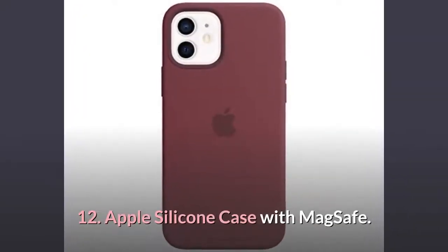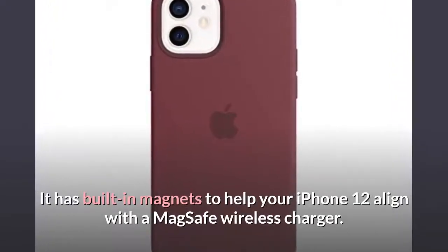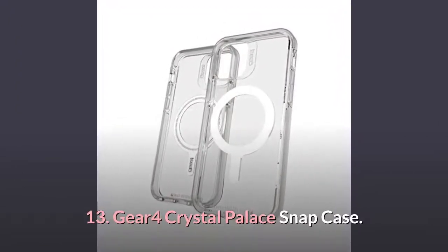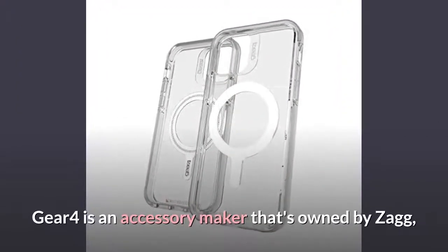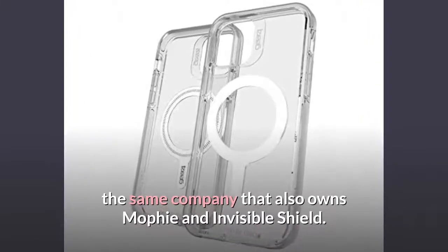Number 12: Apple Silicone Case with MagSafe. It has built-in magnets to help your iPhone 12 align with a MagSafe wireless charger. Number 13: Gear 4 Crystal Palace Snap Case. Gear 4 is an accessory maker that's owned by Zagg, the same company that also owns Mophie and Invisible Shield.